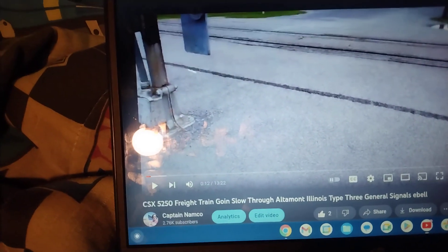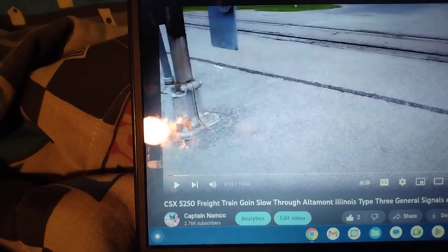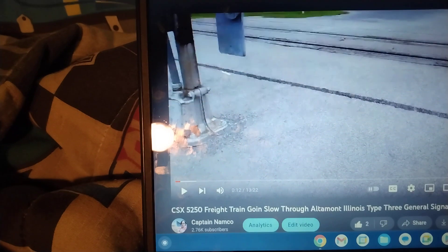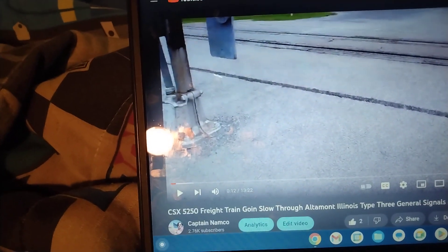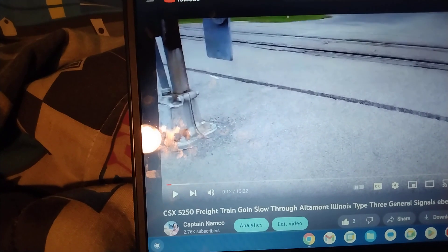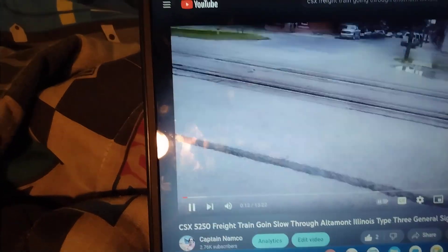Now what is going on everybody, Captain Namco here. We're going to do the crossing bells that I have recorded. The first one we're looking at would be a Type 3 General Signals E-Bell. This one is on 2nd Street in Altamont, Illinois. Let's have a look.